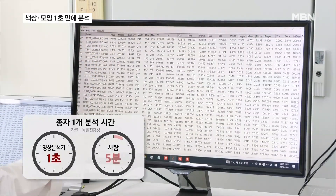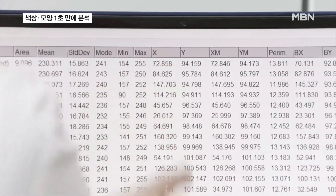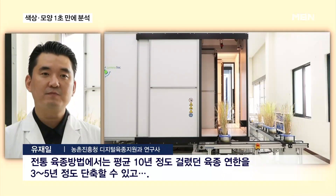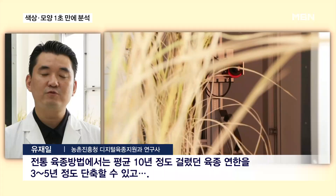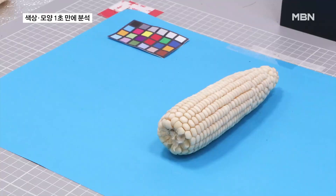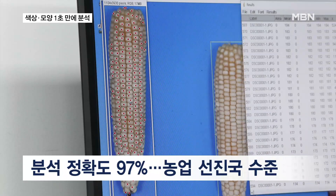This task used to take five minutes when done by a person. The time necessary for crop development has been significantly reduced. With traditional breeding methods, the breeding period, which used to take around 10 years on average, can now be shortened by three to five years. The analysis accuracy is 97%, on par with advanced countries like the U.S. or Europe.